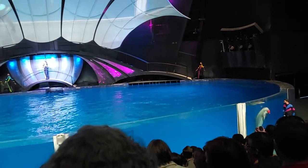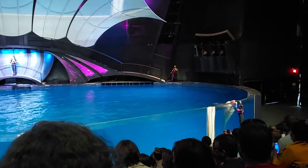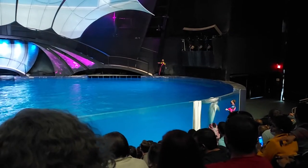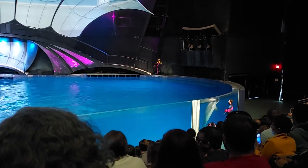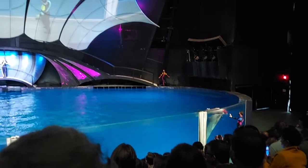Now the fifth and final trait is breathing air. Despite their nature, dolphins don't actually have a nose for smelling. So instead, they breathe through their blowhole, which is located on top of their head.